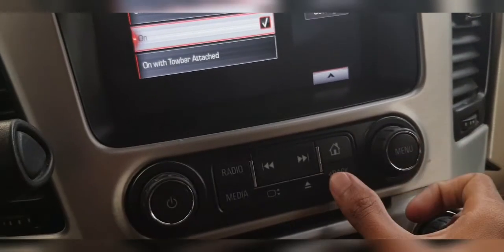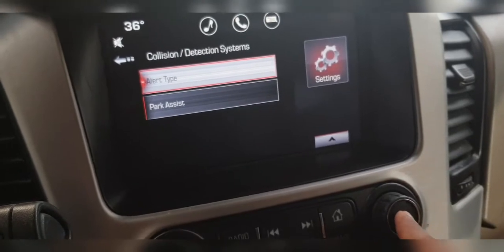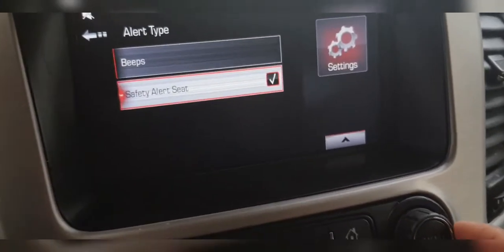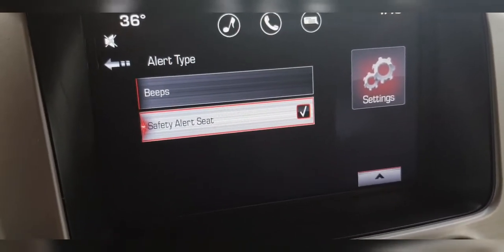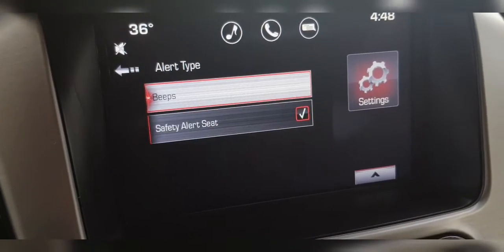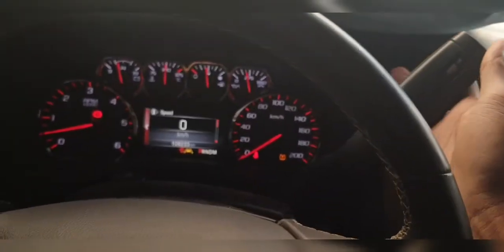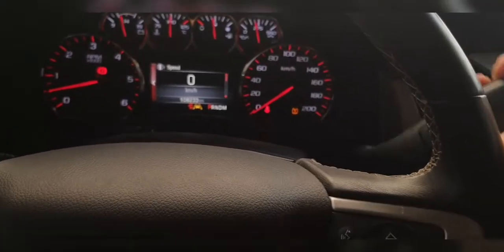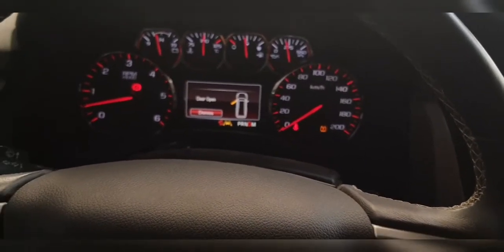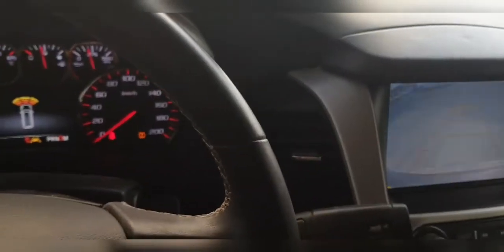Go back and look at alert type — there are two options: beep and safety alert seat. Select beep. Now put it in Drive and you can see the beep sound is coming. You can hear it!